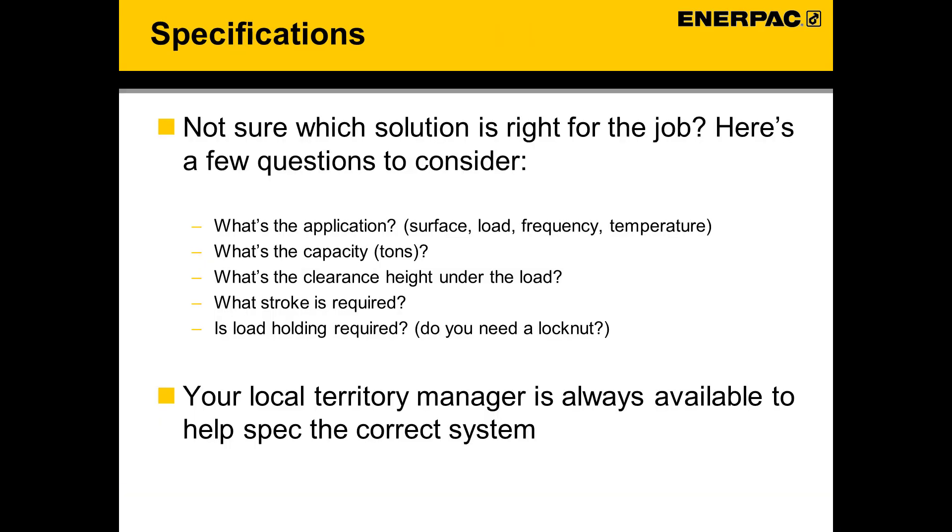There are many specifications and technical details that are not covered in this presentation, but you only need to ask a few basic questions to get yourself started. Number one, what's the application — what am I lifting? What is the capacity required — how heavy is the object I need to lift? What's the clearance height underneath the load — how much space do I have? What's the stroke required — how high do I need to lift it? And finally, is load holding required — do I need a mechanical lock nut? Once you have this information, you can reach out to your Enerpac Territory Manager for more assistance.